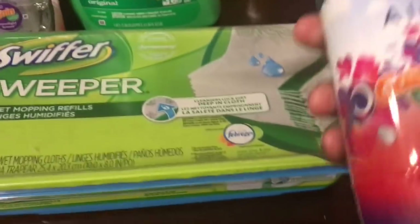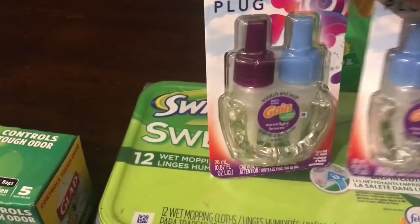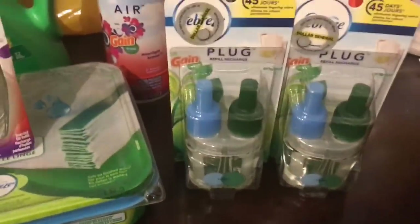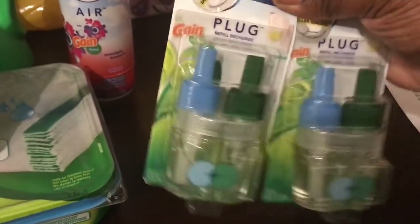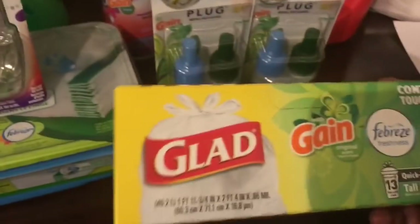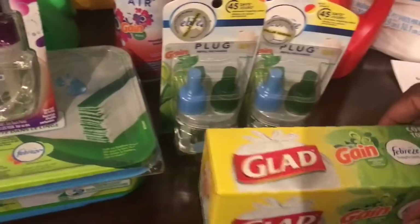Next grab a Febreze Air gain-scented for $3.00, then two Febreze plugs gain-scented at $5.00 each. The new-style plugs are $5.00 each. If your store still has the old-style plugs, those ring up at $4.50 each, which puts you under the spending threshold. If you grab those, just add a small item like the Glad trash bags gain-scented from the dollar section to cover the dollar difference.